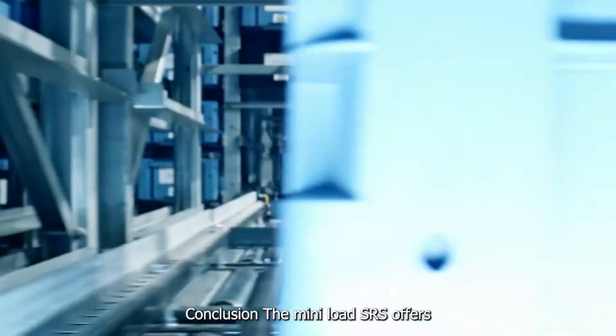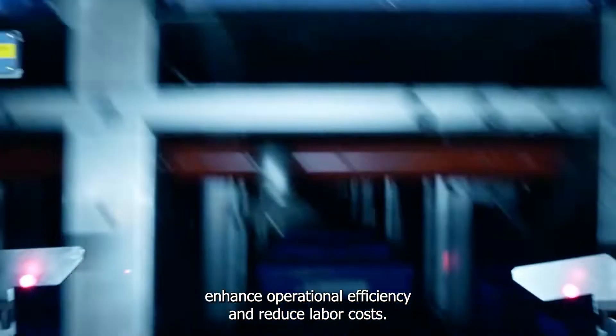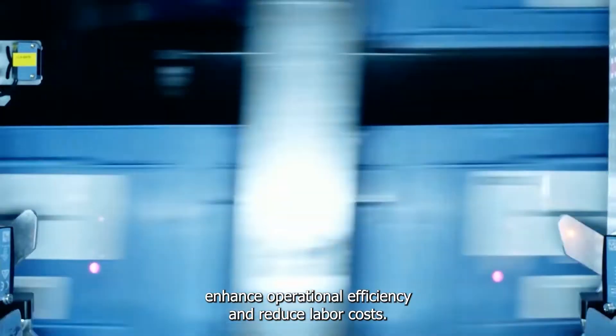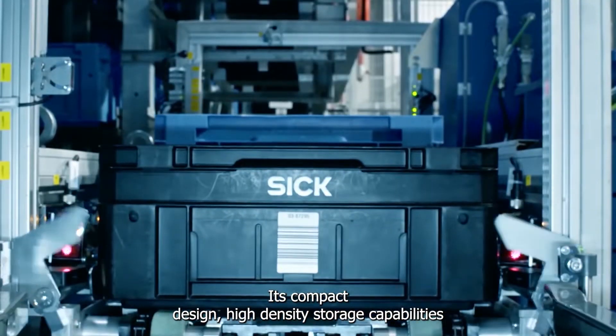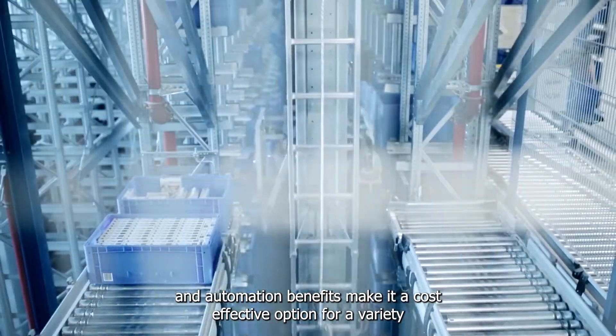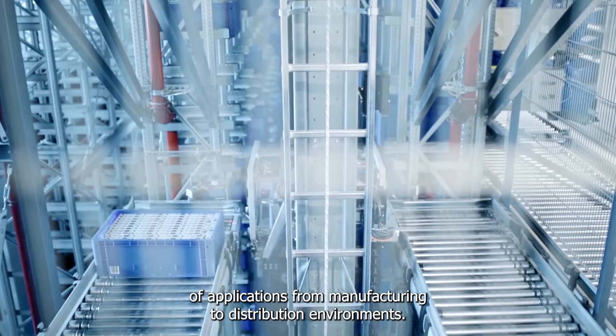The mini-load ASRS offers a compelling solution for businesses seeking to optimize warehouse space, enhance operational efficiency, and reduce labor costs. Its compact design, high-density storage capabilities, and automation benefits make it a cost-effective option for a variety of applications, from manufacturing to distribution environments.